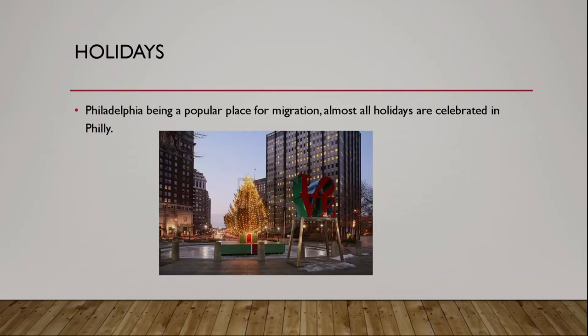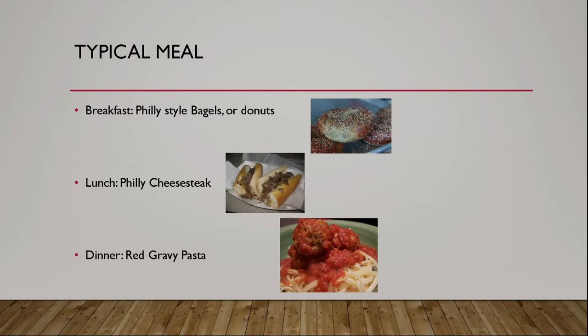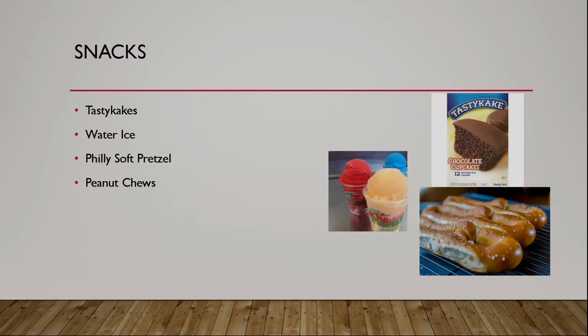For the holidays, almost every holiday is celebrated, but obviously the more popular one is Christmas since more people celebrate that. Your typical meal looks like: for breakfast, a Philly-style bagel or donut with a fresh cup of coffee; for lunch, a Philly cheesesteak; for dinner, red gravy pasta, which is basically Philly's way of saying spaghetti and meatballs. For snacks, you've got tastykakes, water ice, a Philly-style soft pretzel, and peanut cheese.